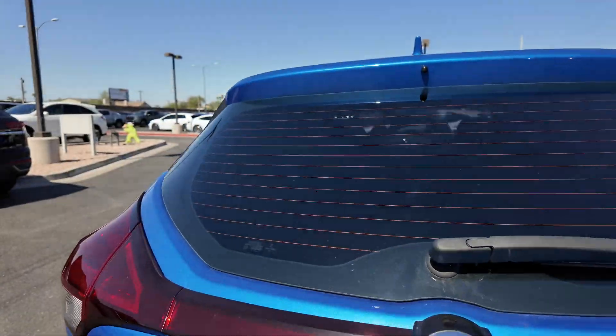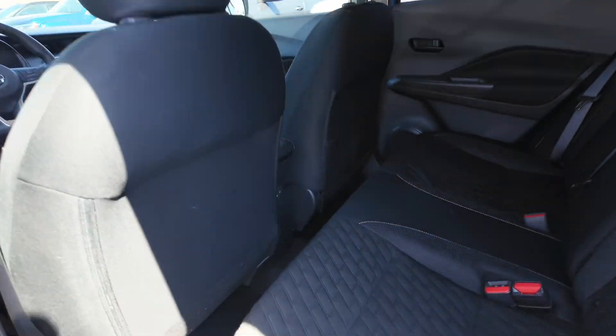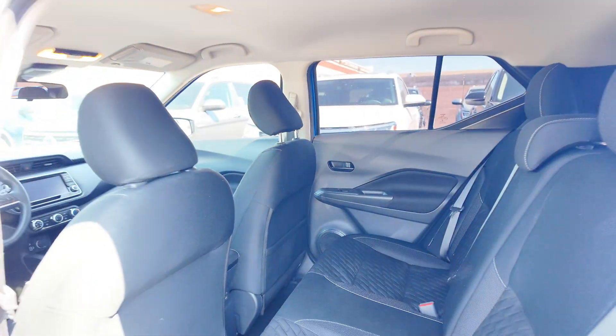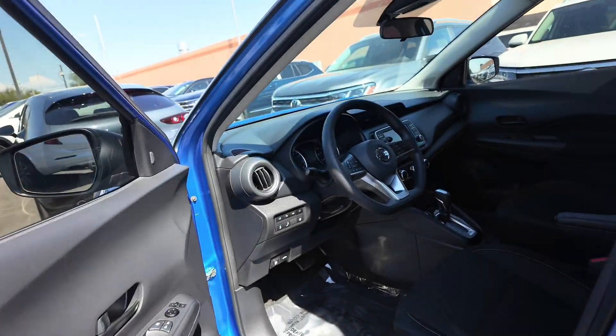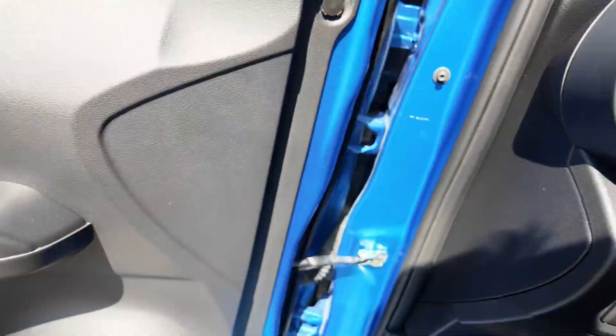Going to the back, you can check out the cloth interior with white stitching, two USB ports in the back — very nice — and a decent amount of cargo leg room. Moving into the front, you get manual adjustable seating for both the driver and the passenger.